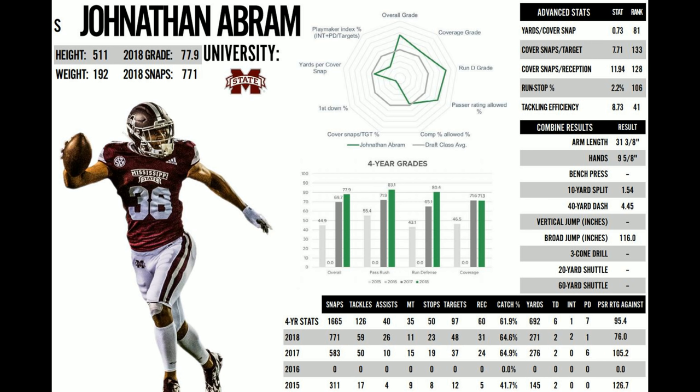He was my number one safety coming out. I didn't like Adderley that much, but a lot of people like him — we'll see how he turns out. I like Abram the most. Another safety I like was Deontay Thompson. I really like Abram, and I think he'll be a very solid player for us for a very long time. I think he is the one safety that's going to put it together for us.